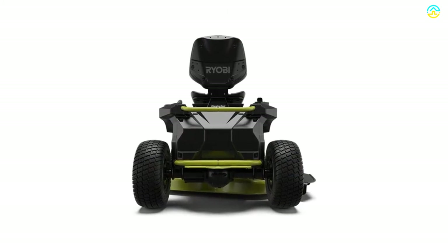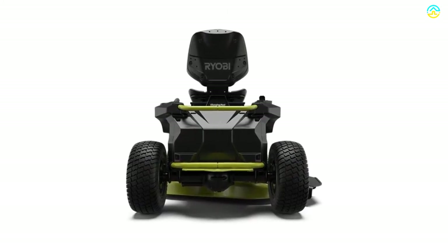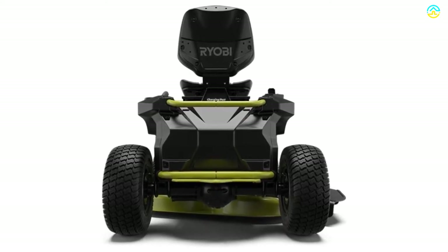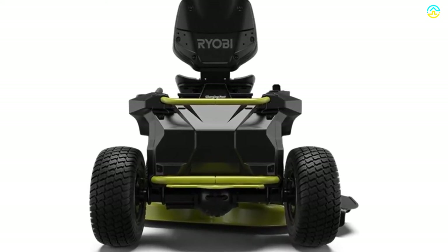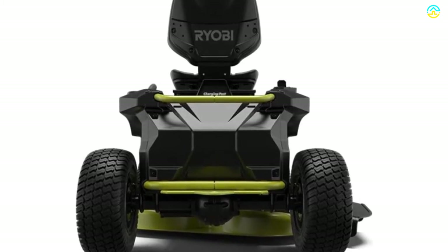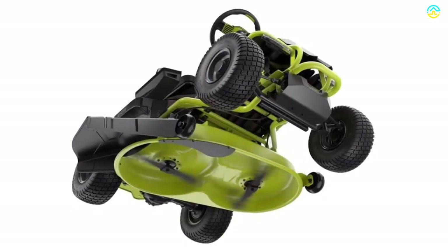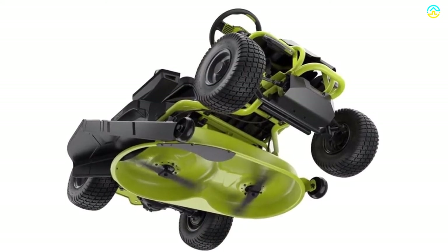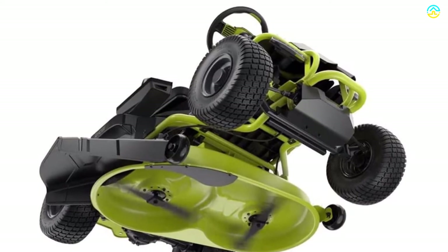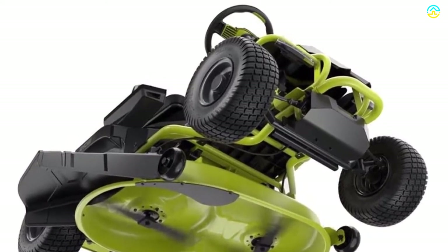It comes with a cast iron front axle, which stands second to none in offering high stability and balance. The cast iron spindle housings stand second to none in terms of durability. In addition to this, it comes with high-performance blades, airflow control baffles, along with deep deck design, by which you can mulch, bag, or discharge the grass comfortably.